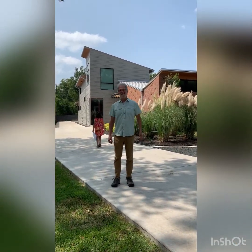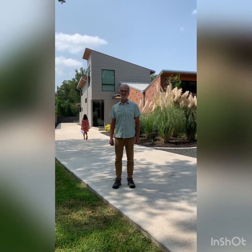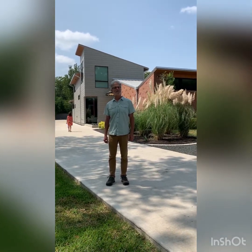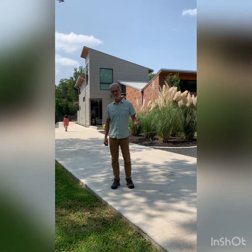Oh, hi. I'm Bob Rabinowitz with McIntyre Rabinowitz Architects, and we're here today at the home of Nick Hughes and Kim Stukenberg, our wonderful clients. We finished their home about nine months ago, and we're going to take you on a tour. Come join us.